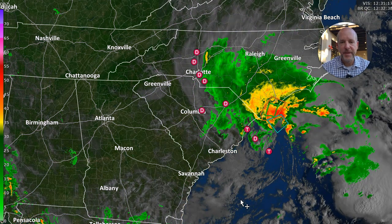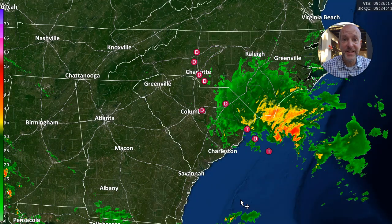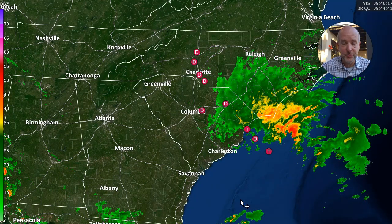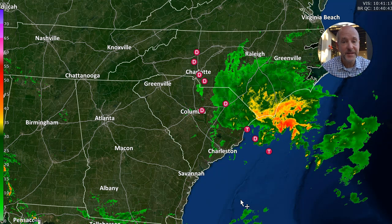Hey everybody, Chief Meteorologist Brad Padovich here. We've got to talk about potential tropical cyclone 8. It might never get a name. It is barely struggling to get organized, but it is producing a lot of impacts in the form of wind and rain.